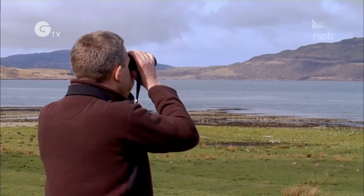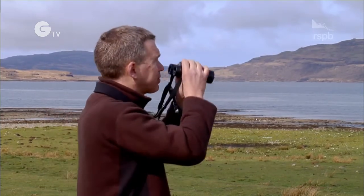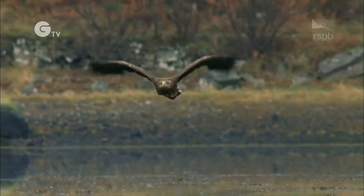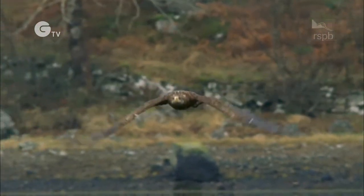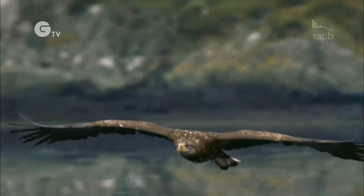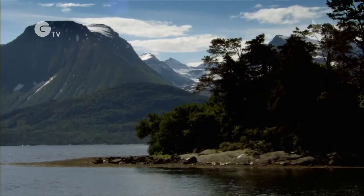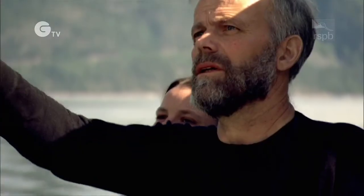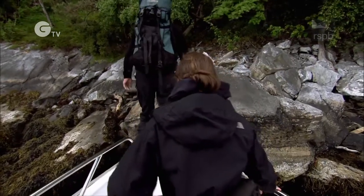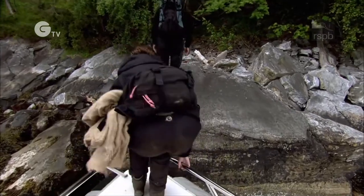White-tailed eagles were native to the British Isles but they were ruthlessly exterminated in previous centuries. The last Scottish bird was killed in 1918. They can still be found elsewhere in Europe — in Norway there is a large and healthy population and it is here that young chicks are collected for the Scottish reintroduction programmes.